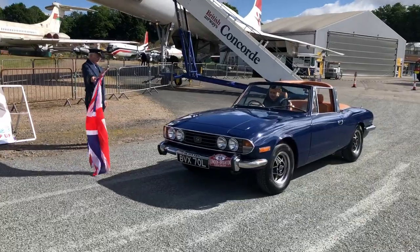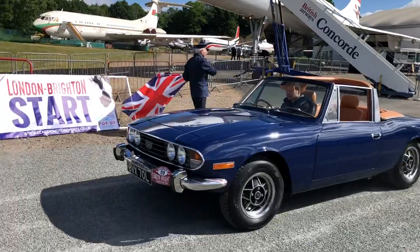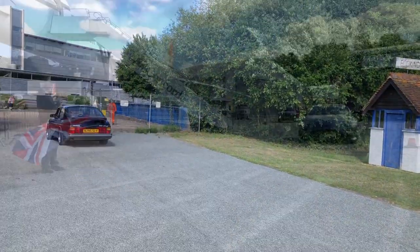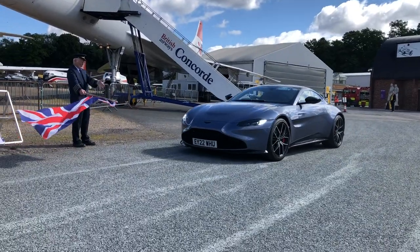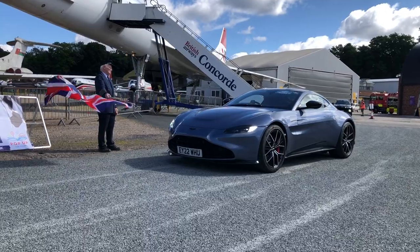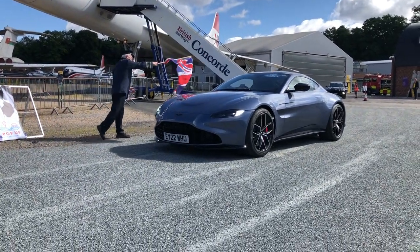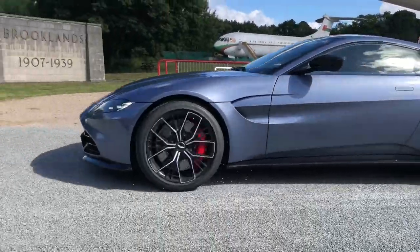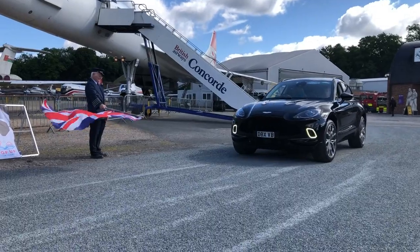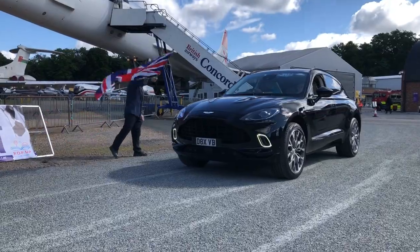And the second Stag ready to take the flag. Saab 900. Here we go — travelling in style, an Aston Martin DB11. Is he going to go for the wheel spin? Is he going to go for it? Very gentle — that's classy isn't it.